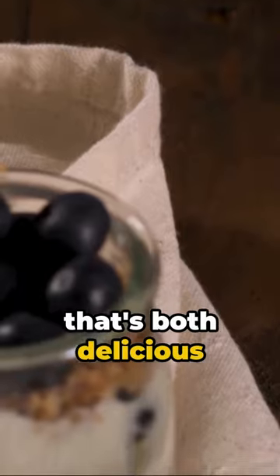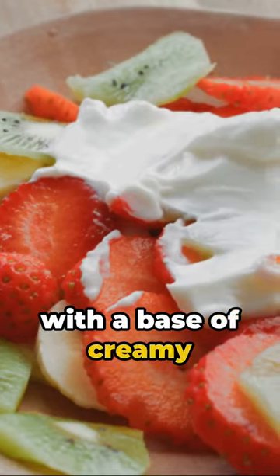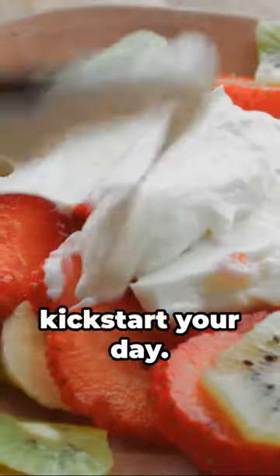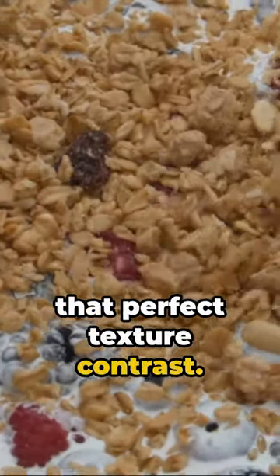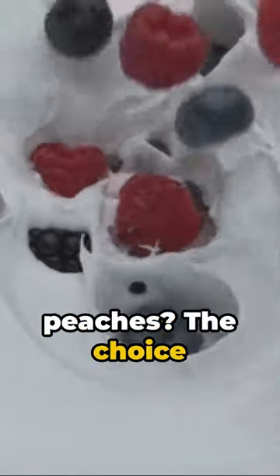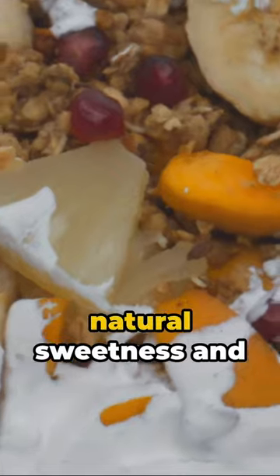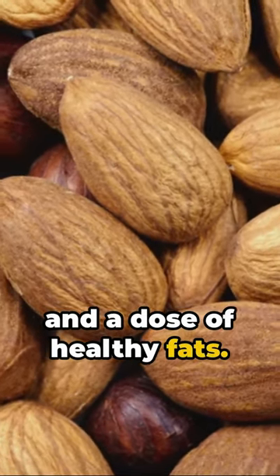Imagine a breakfast that's both delicious and nutritious. Enter the Greek yogurt parfait. Start with a base of creamy Greek yogurt, packed with protein to kickstart your day. Next, a layer of crunchy granola for that perfect texture contrast. Now, let's add some fruits — berries, bananas, peaches, the choice is yours. All provide a natural sweetness and a boost of vitamins. Top it off with nuts for an extra crunch and a dose of healthy fats.